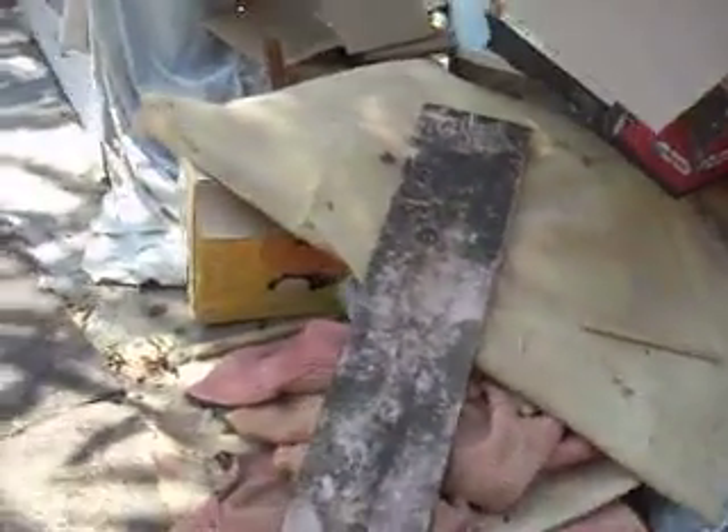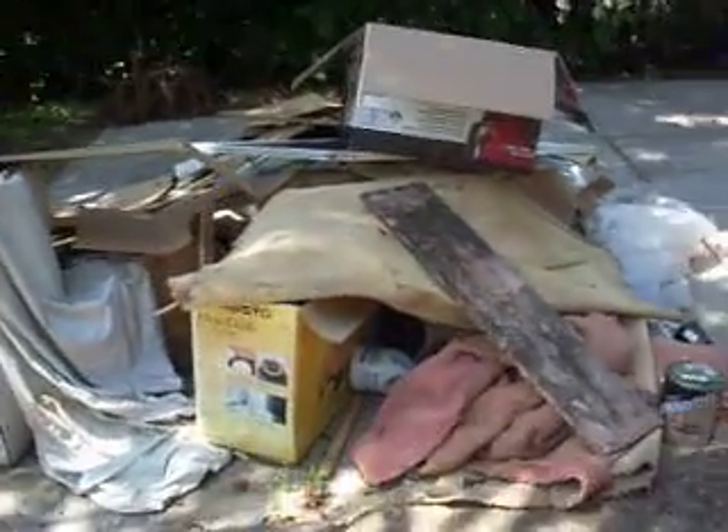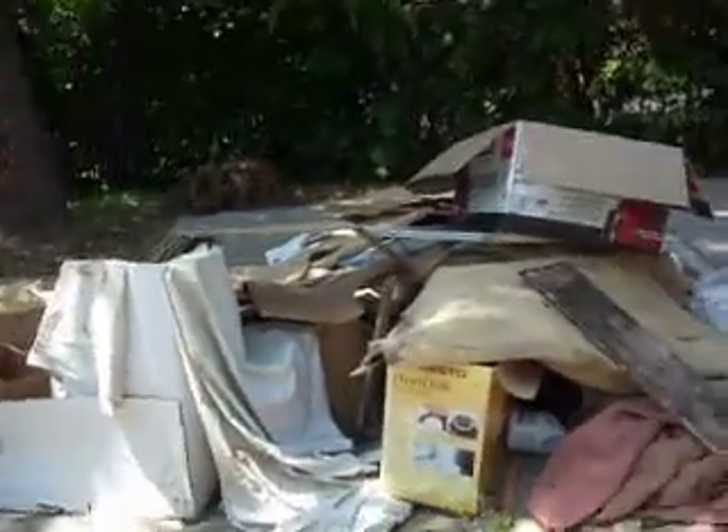This is our trash heap. We add to it regularly. Eventually we're going to have to make another dump run. We have an old screen door, the carpet from upstairs, a bunch of boxes, a lot of bleach bottles — just a lot of good stuff.